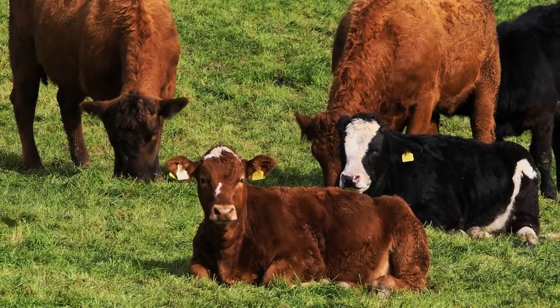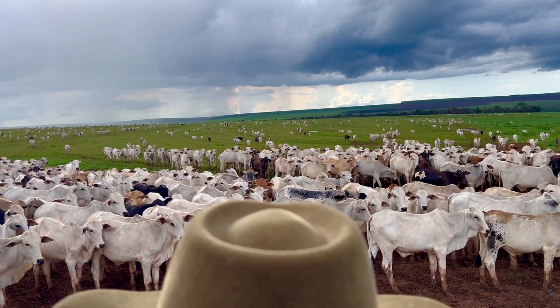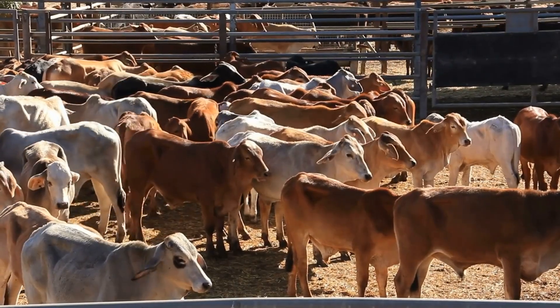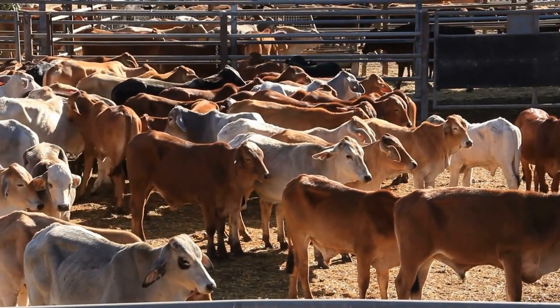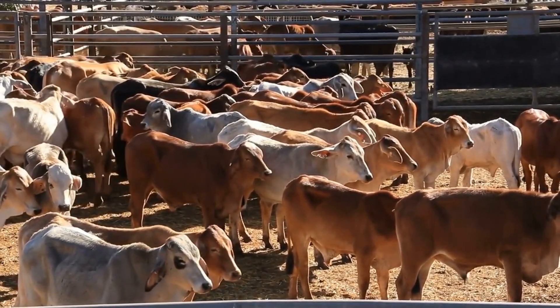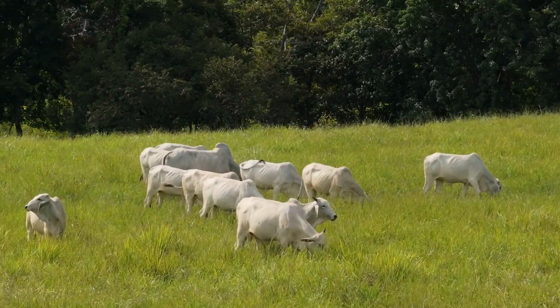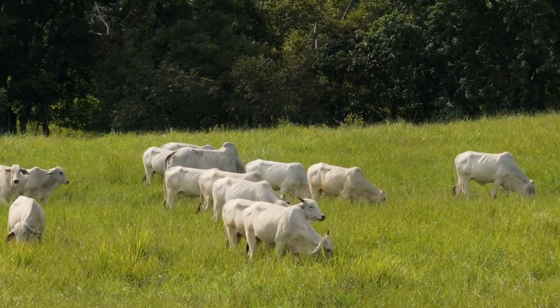They may look similar, but they have some important differences that can affect your farm's success. In this video, we'll break down the key differences between these two breeds so you can decide which one fits your needs best. Stick around, because by the end, you'll have a clear idea of which breed is the right choice for your farm.